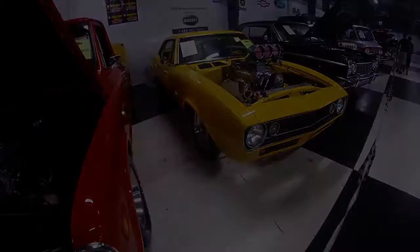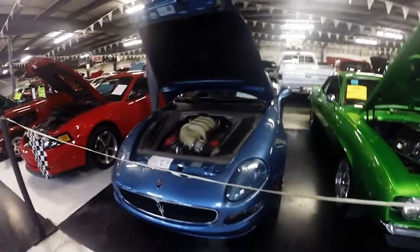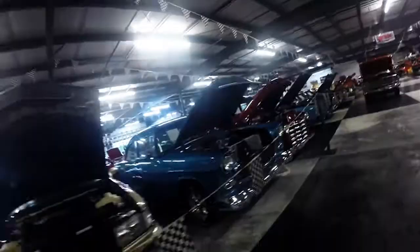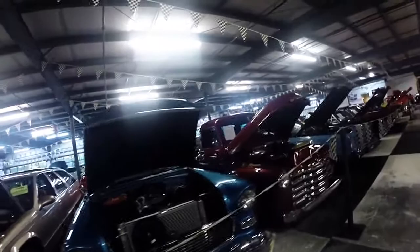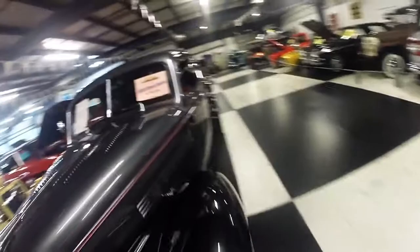Look at this C4 Corvette, this is insane looking. I think this will always topple Street Speed 717's C4. Wish I could get that wheel set up for my Jeep Wrangler. The Bandit - it is the Bandit, well not the real Bandit, but a Bandit.